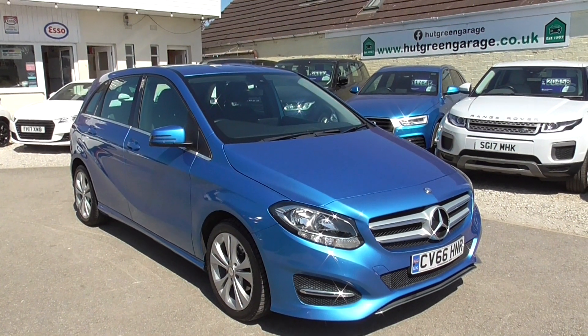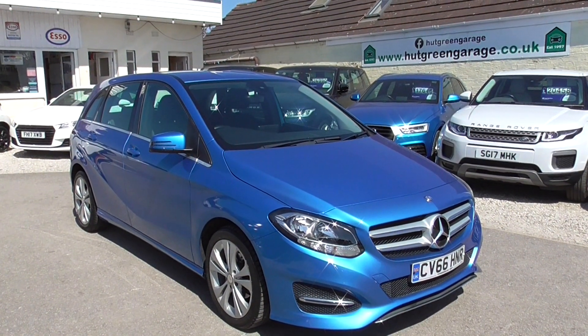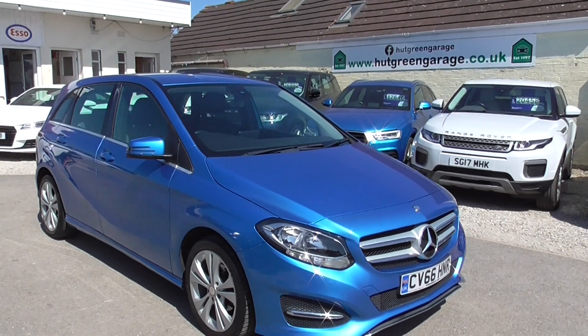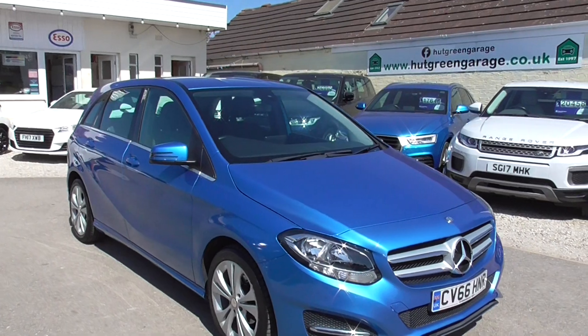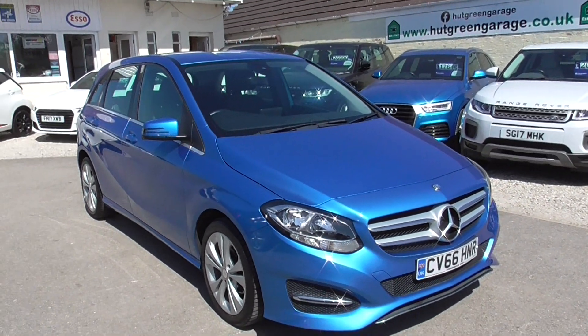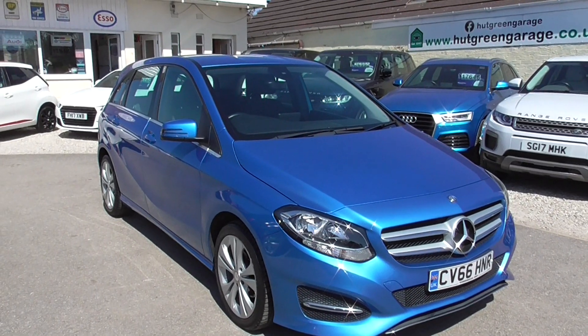Here we have a Mercedes-Benz B-Class, it's a B180D, 1.5 diesel engine, it's a sport model, 7G DCT gearbox, and it's Euro 6 as well, so it's fully compliant and everything.